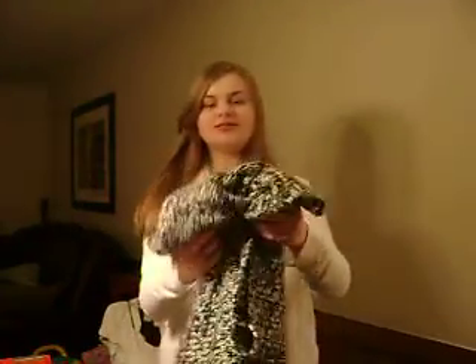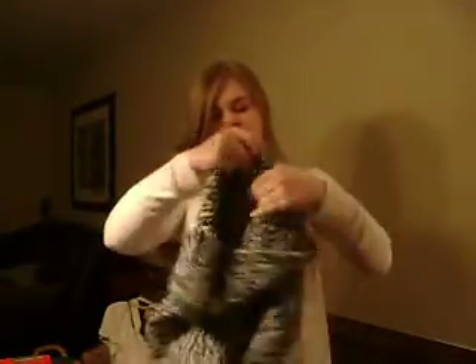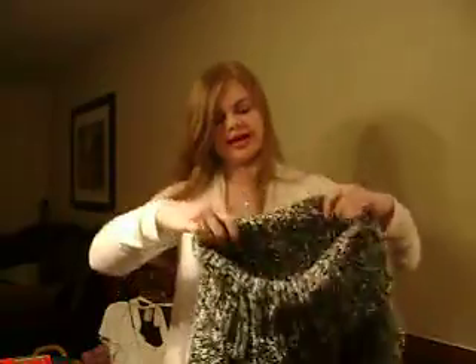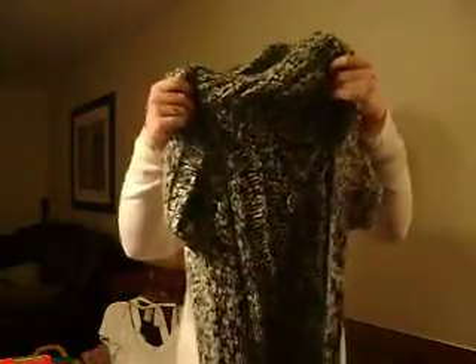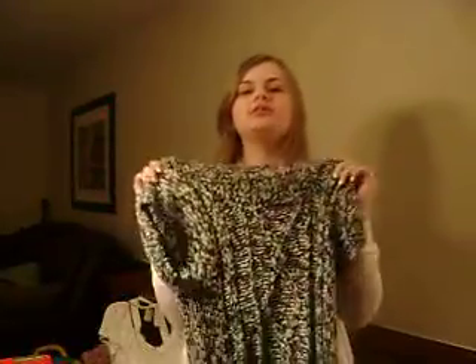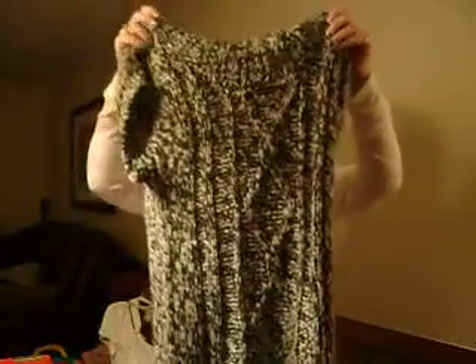I went to Kohl's today and my sister bought me two things. This is a relaxed turtleneck short sleeve sweater. It's dark grey and white, and when you put it on it actually looks really good — it's fitted and it makes me look skinny.